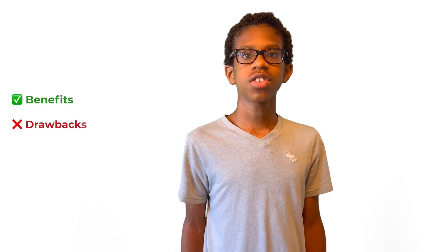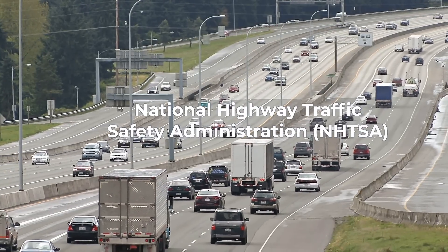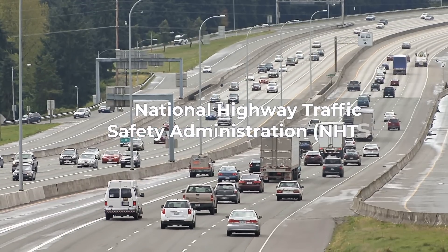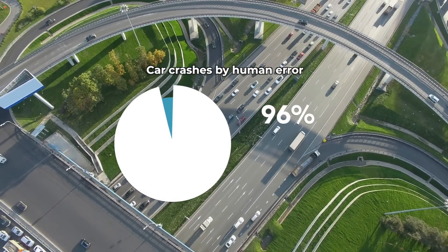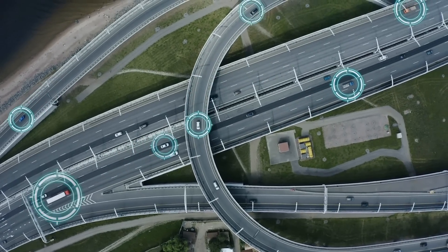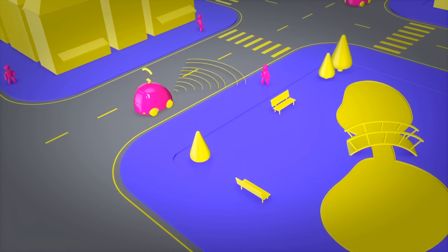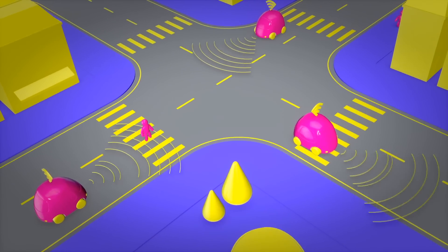Now that we understand self-driving cars and their key components, let's talk about the benefits and concerns. According to the National Highway Traffic Safety Administration, or NHTSA, one major benefit is the potential to reduce car crashes. Over 96% of car crashes occur because of human error like driver distraction. Self-driving cars aren't affected by these human factors and have quicker reaction time. Also, according to UC Berkeley, additional self-driving cars may decrease traffic jams on our roadways.